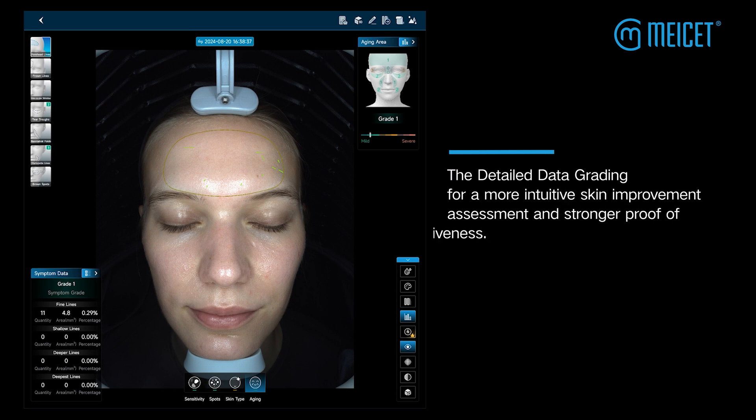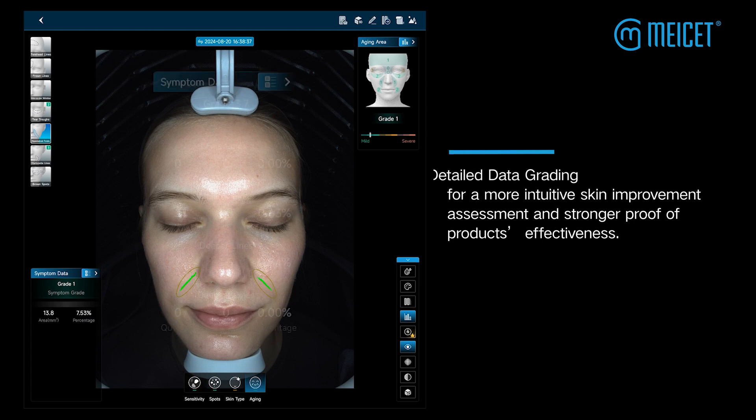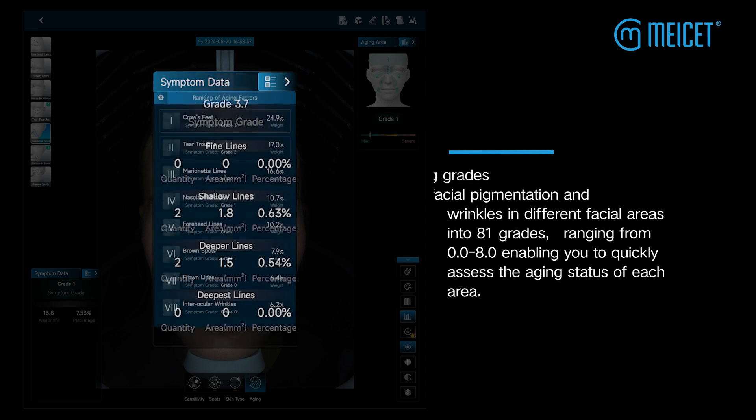The Detailed Data Grading provides a more intuitive skin improvement assessment and stronger proof of product effectiveness. We categorize the aging grades of overall facial pigmentation and wrinkles in different facial areas into 81 grades, ranging from 0.0 to 8.0, enabling you to quickly assess the aging status of each area.